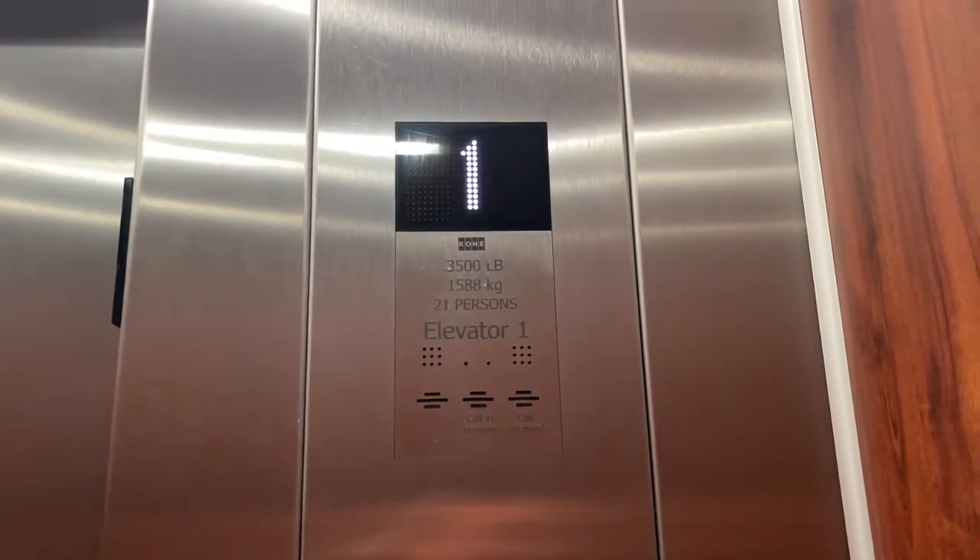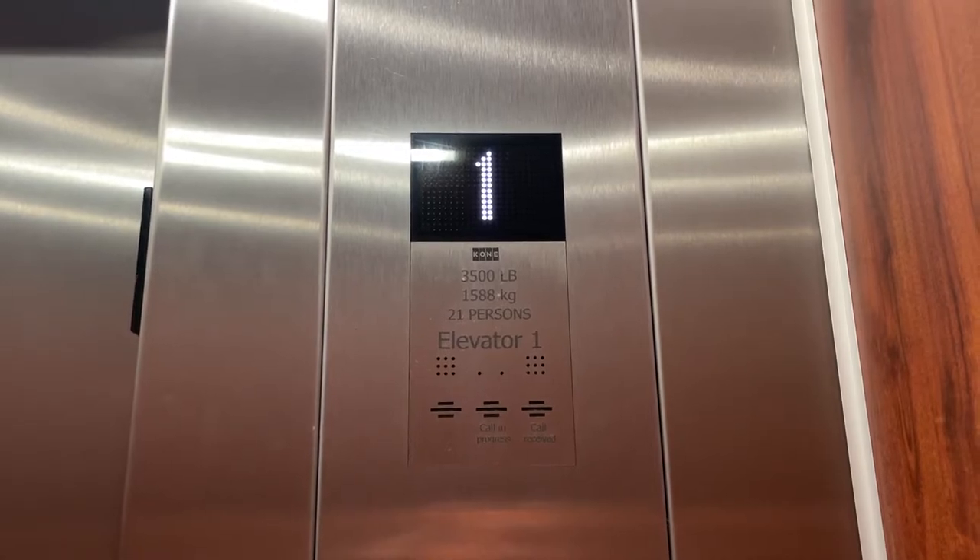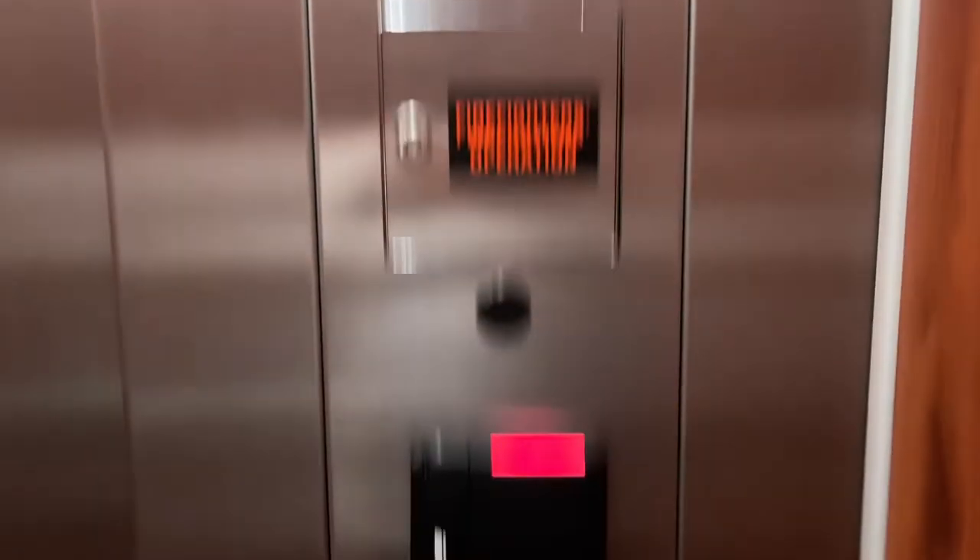This is elevator number one. Do a cab view, security camera, certificate, capacity 3500.